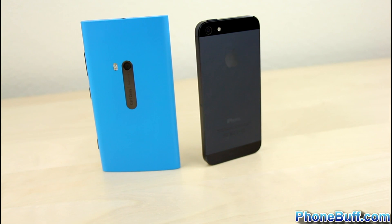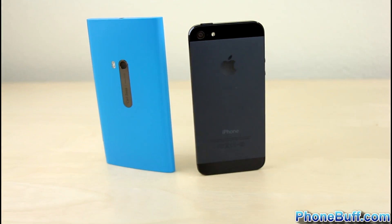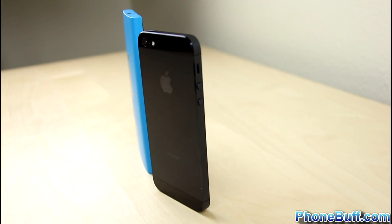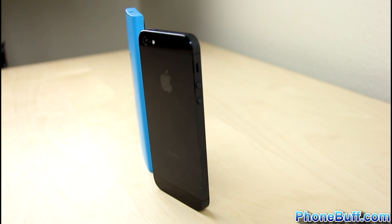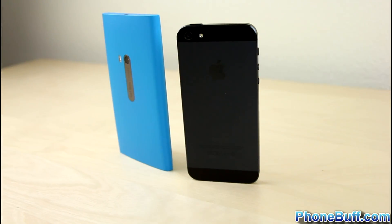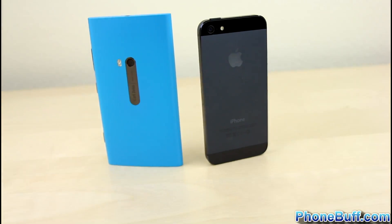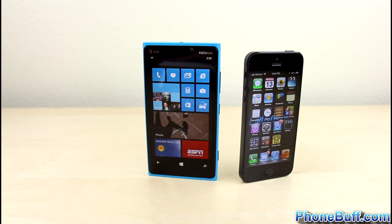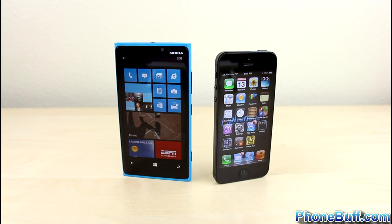That's our take on the Nokia Lumia 920 vs. the Apple iPhone 5. Both phones have a lot to offer and each has their own set of pros and cons. When it comes to choosing which phone is best for you, it's not just about counting pros and cons — it's about determining how important each one of those pros and cons is to you. If you found this video helpful, please give it a thumbs up and subscribe for more videos like this.